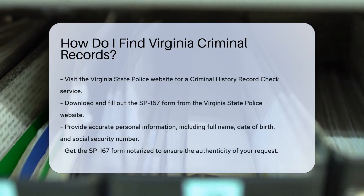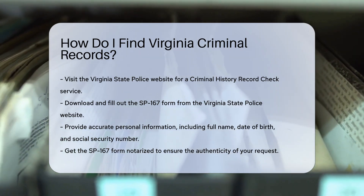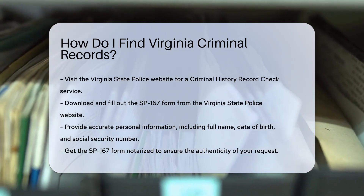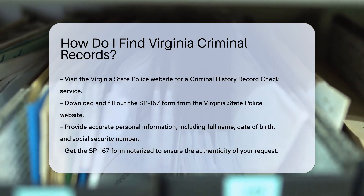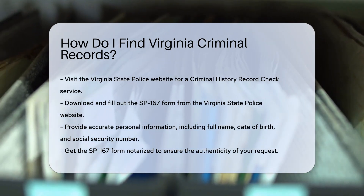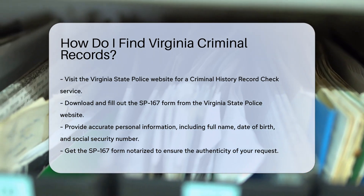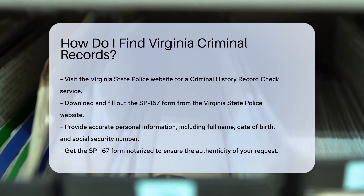Finding Virginia criminal records can be straightforward if you know where to look. Start by visiting the Virginia State Police website. They offer a criminal history record check service, available to the public and accessible online. You will need to fill out the SP-167 form, which you can download directly from their site.